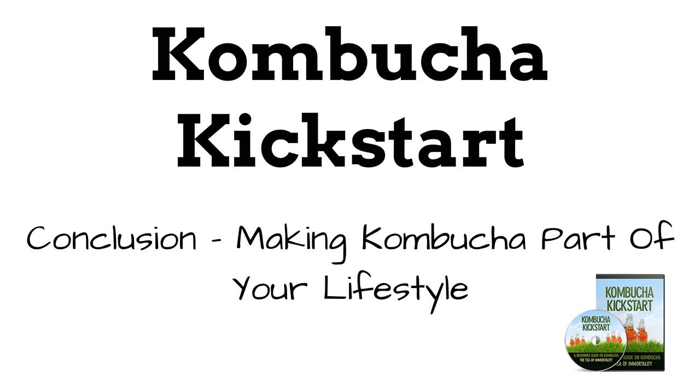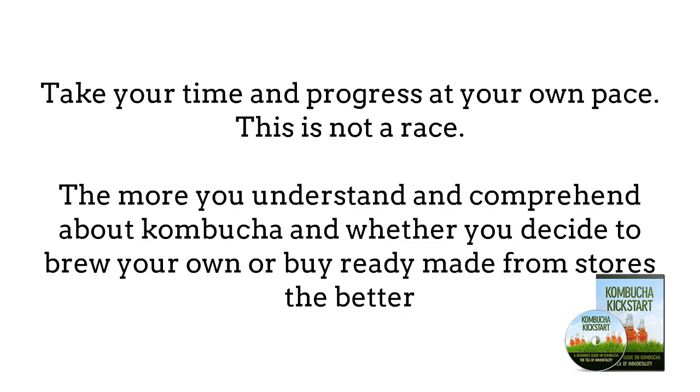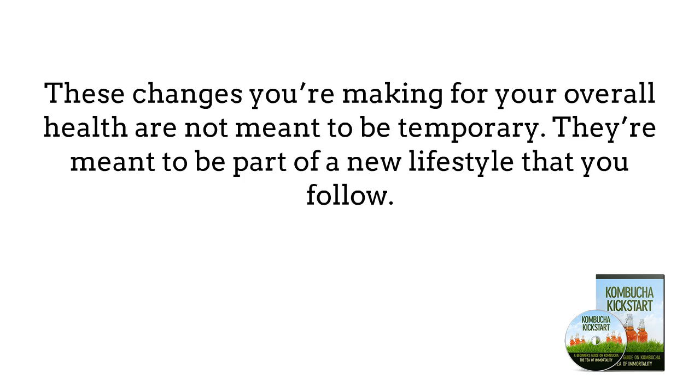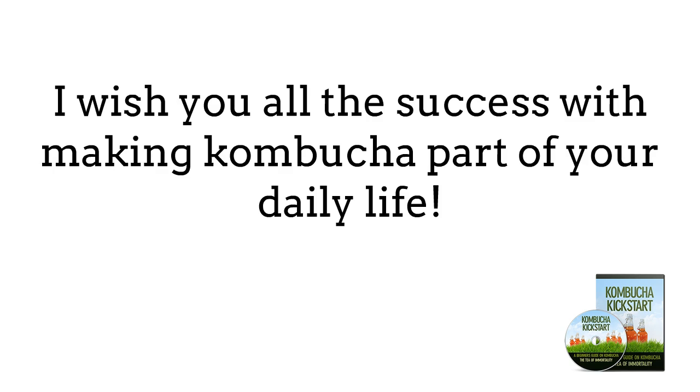Conclusion: Making Kombucha Part of Your Lifestyle. Congratulations on making it to the end of this short introductory guide on Kombucha. The more you understand about Kombucha and whether you decide to brew your own or buy it ready-made from stores, the better. Everything you do for your body and health must be with long-term planning in mind — Kombucha and your health must be something that your life is about, and only then can you truly reap the benefits of this ancient fermented tea known as the Tea of Immortality. I wish you all the success with making Kombucha part of your daily life.